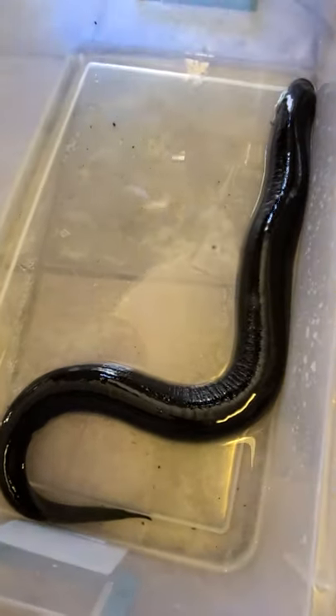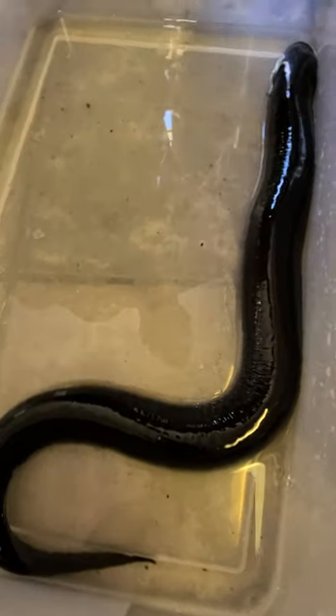And where do you find these guys? You can find them mostly in Florida and places like that, in the swamps.